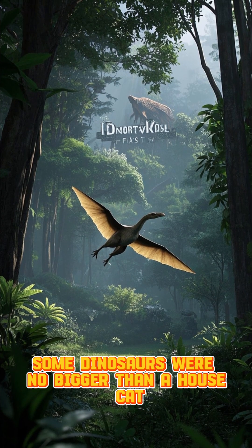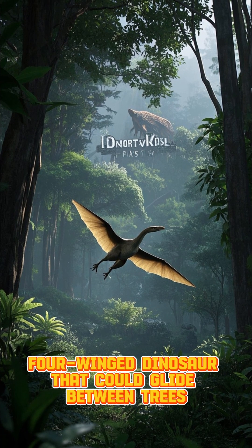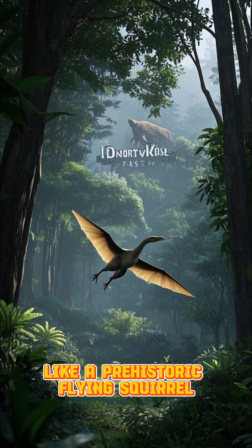Some dinosaurs were no bigger than a house cat. The Microraptor was a tiny, four-winged dinosaur that could glide between trees like a prehistoric flying squirrel.